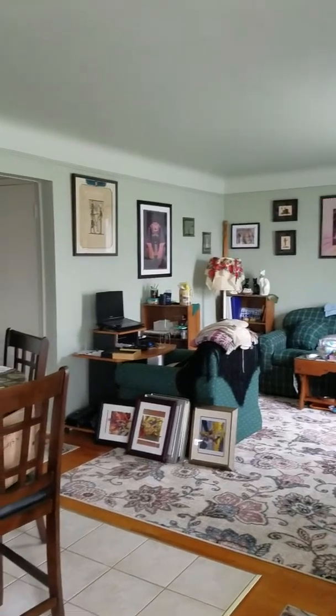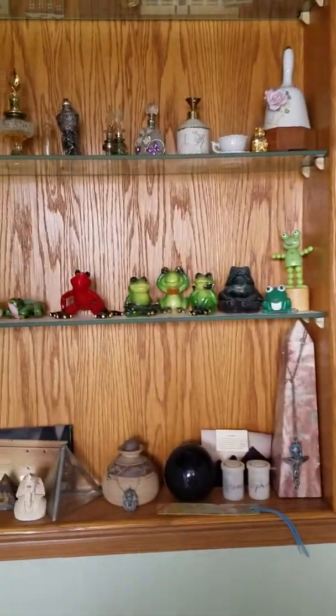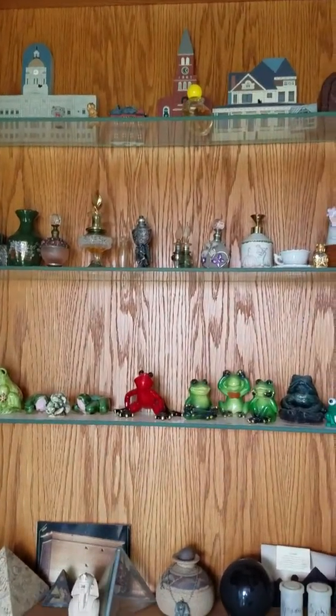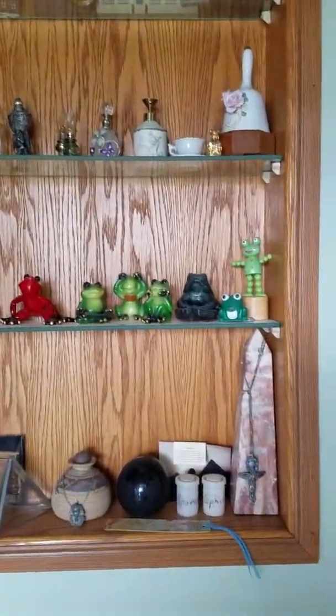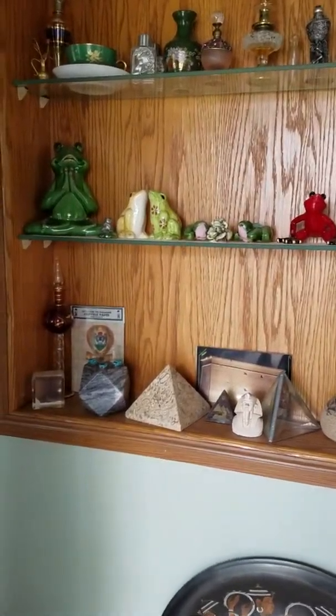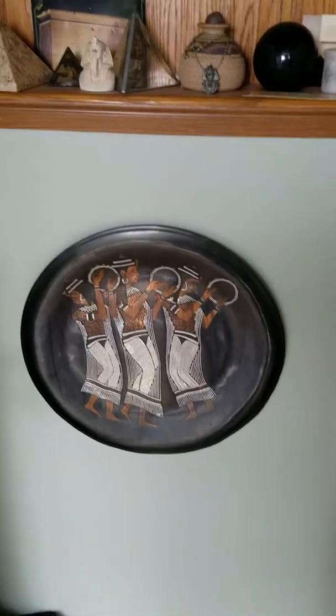That's my living room. As you're looking in the front door, the first thing you see is the little mini collection. It's mostly my mom's stuff, but the bottom things are my little Egyptian collection and the plate that Tanya gave me oh so many years ago.